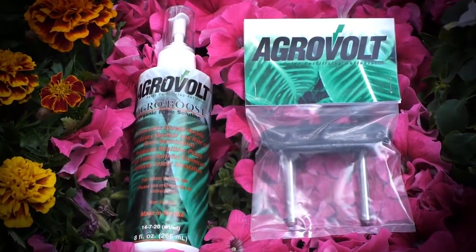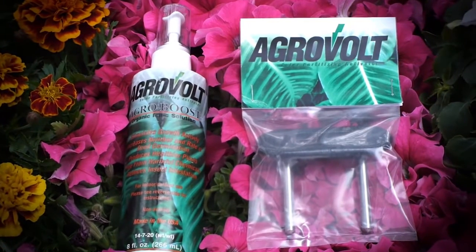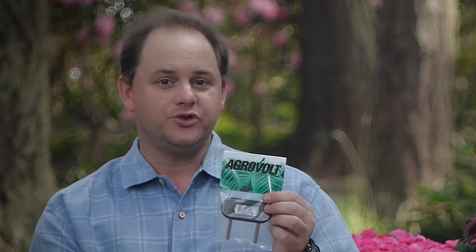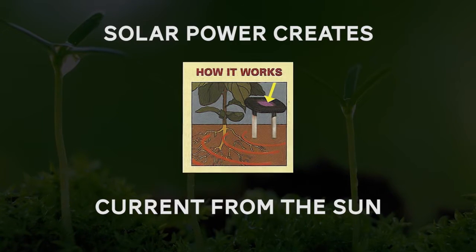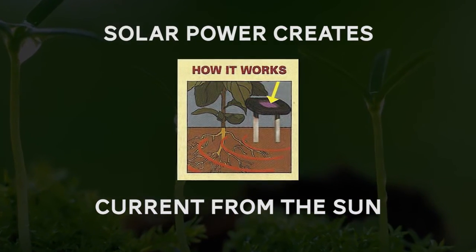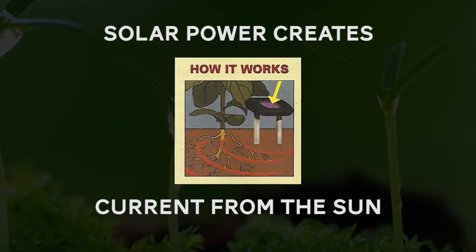AgriVolt is the most easy and effective way to grow your plants without the use of fertilizers and pesticides. It actually charges the soil, allowing more nutrients and ions to be absorbed into the plant structure, which through photosynthesis helps the plant grow larger. It uses a precise amount of current — no more than your watch battery or even less — but it's just enough to stimulate the plant to absorb the nutrients.